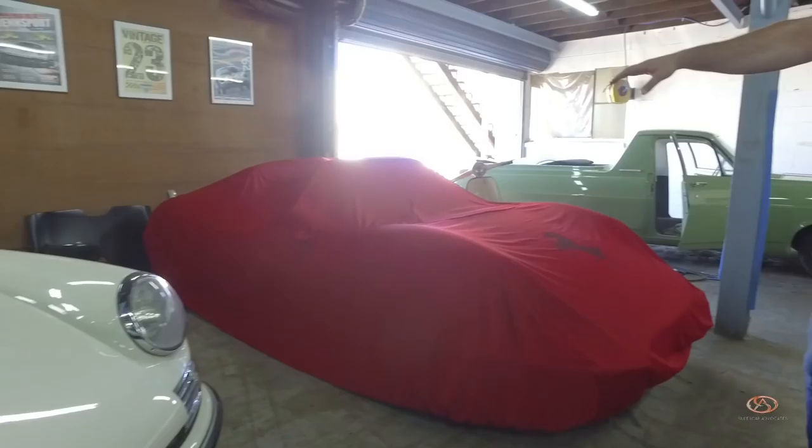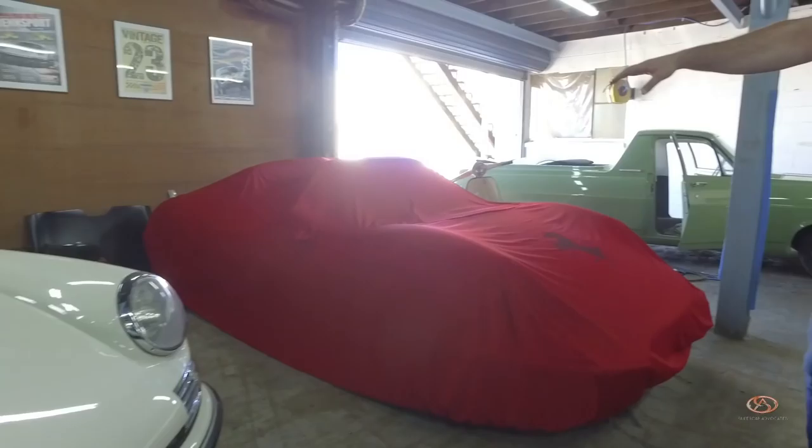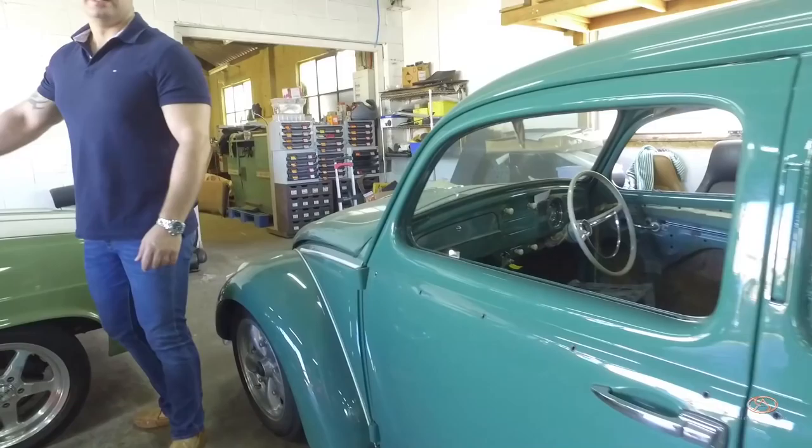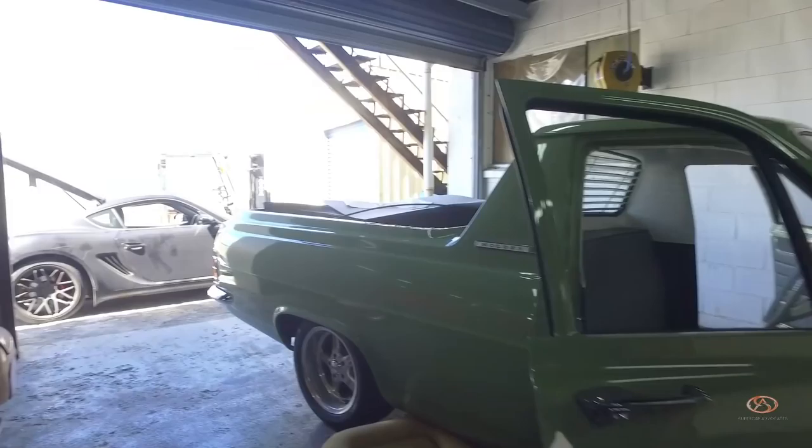Another very special Dino 246 GTS is under the covers here. You've got all these old Volkswagens — a Beetle. There's an old Holden ute, back from the old days. And outside is a black Cayman just sitting there, not to mention the scooter on your left.